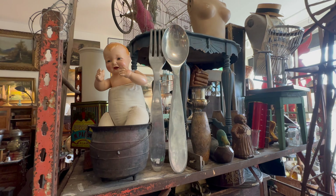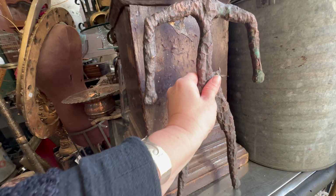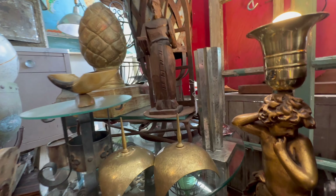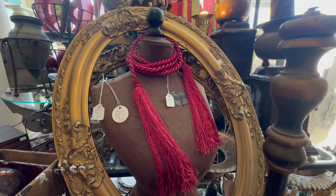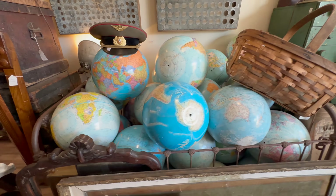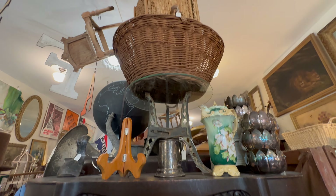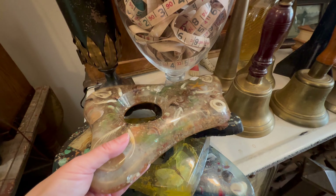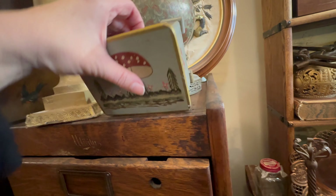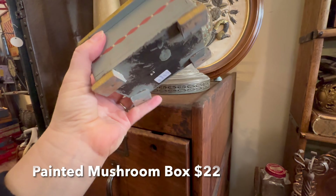I'm also a big fan of shell art — I just think it's so beautiful. I did not know what these resin things were. I thought maybe they were candle holders where you put a pillar candle in, but I Googled them and found out they are ashtray holders. I love this little mushroom box — I thought it was just so adorable.